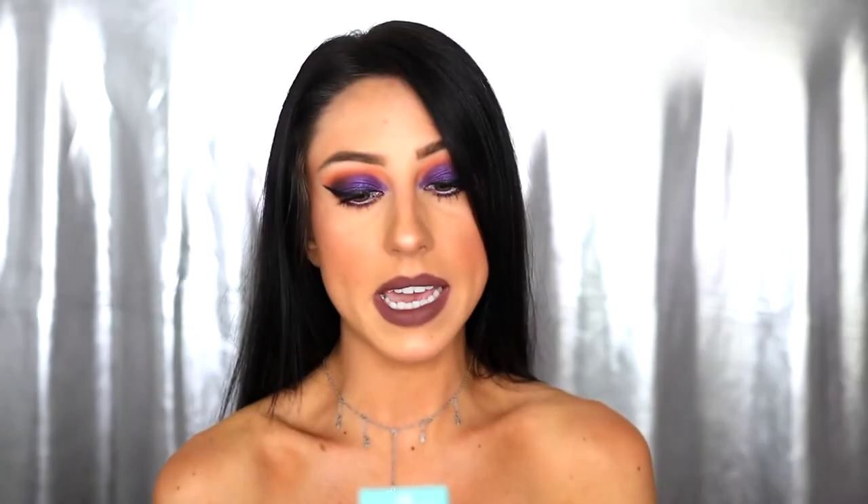This next product is the Koola SPF 30 Makeup Setting Spray — 70% plus organic. It's the first ever SPF 30 Makeup Setting Spray. A spritz of this weightless matte finish mist protects the sensitive skin of your face while keeping your makeup looking fresh all day. The formula includes cucumber and aloe vera extracts to soothe and refresh skin, hyaluronic acid to soften, tone, and rehydrate skin, and a powerhouse of peony leaf, juniper berry, and phoenix leaf stem cells to reinforce the skin barrier and provide antioxidant protection. Set, restore, and protect with this 70% plus organic formula.